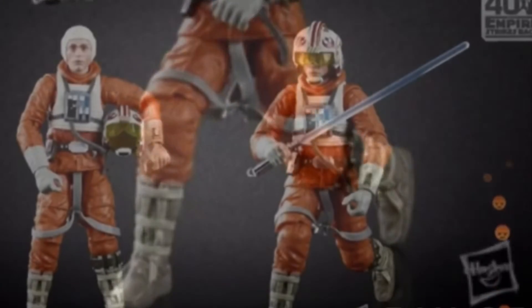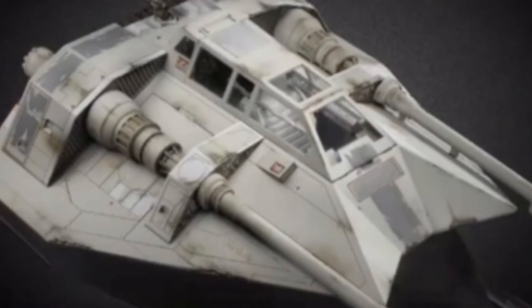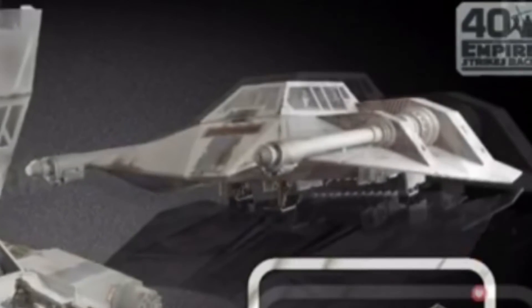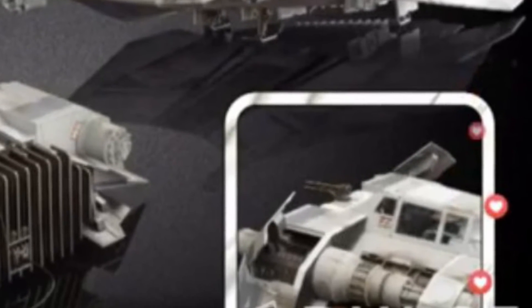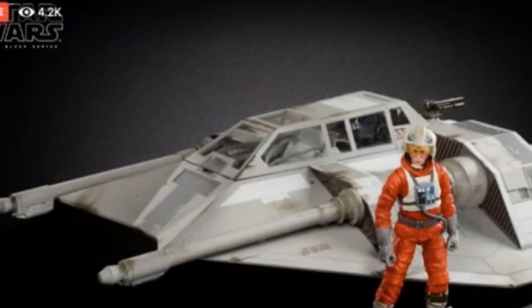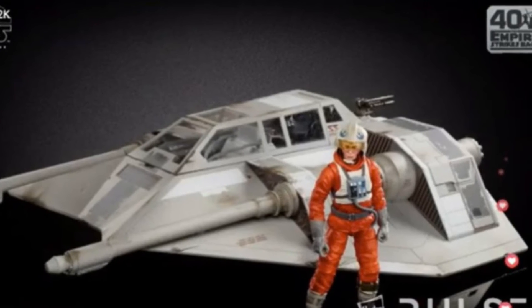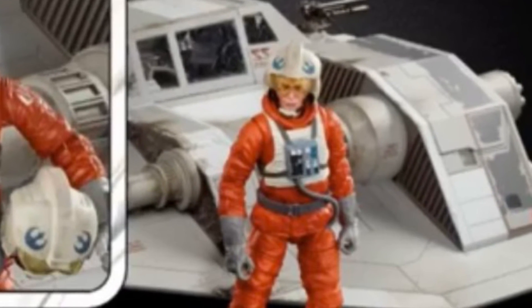And then we have Luke in the Hoth Snowspeeder pilot outfit. Because we're also going to get Dak, who comes with the 6-inch scale Snowspeeder from Hasbro Pulse. This is going to be awesome. Where am I going to put it? I love the Snowspeeder. I just don't know where we're going to put these things, they're going to be so massive. But it comes with Dak Ralter in his snow gear — the Hoth pilot outfit.